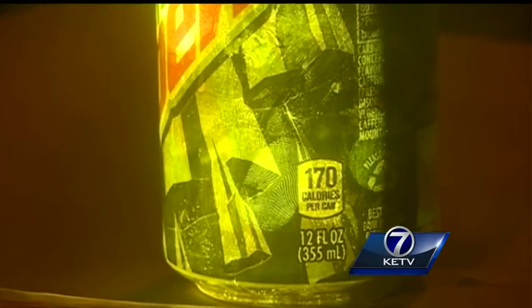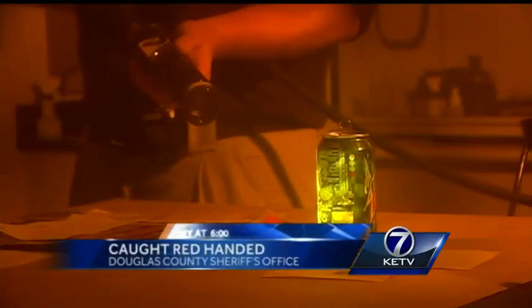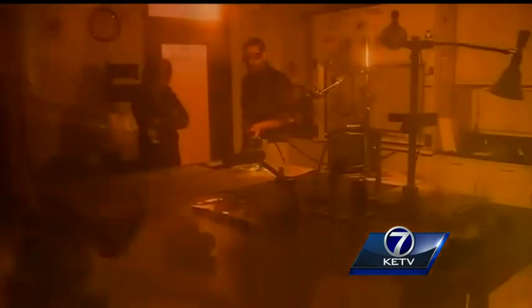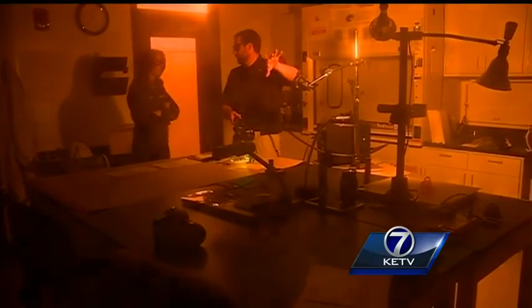Under the light it's clear as day — an array of fingerprints that to the naked eye would be invisible. Without this light source and goggles you would never be able to see those prints. It's called a forensic tracer laser, one of the first updates in about a decade to Douglas County's crime lab. Forensic scientist Josh Conley says now that it's here it'll change their investigations.